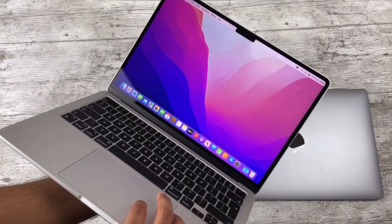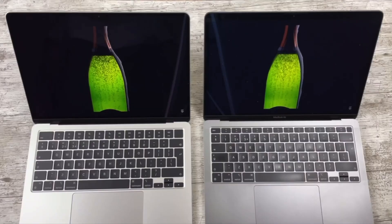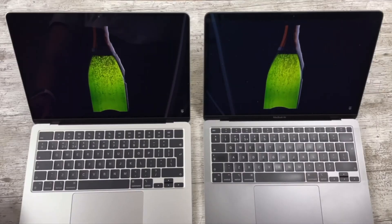Next, the display. Apart from being slightly bigger, the M4's panel is near identical to the M1. Both are LCD; the M4 does offer slightly higher brightness, but it doesn't make a huge difference indoors, and both have P3 wide colour support and True Tone. The M1 Air has a terrific display I've had zero issues with, and the M4 panel is great for watching movies and colour-accurate for editing videos.